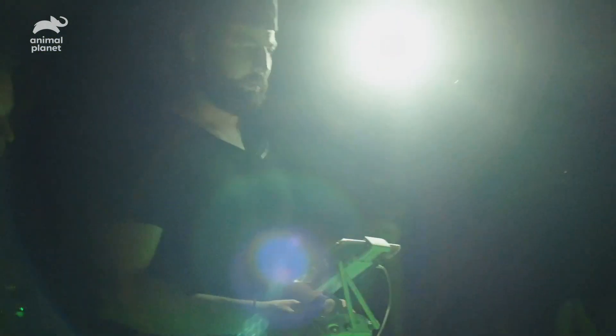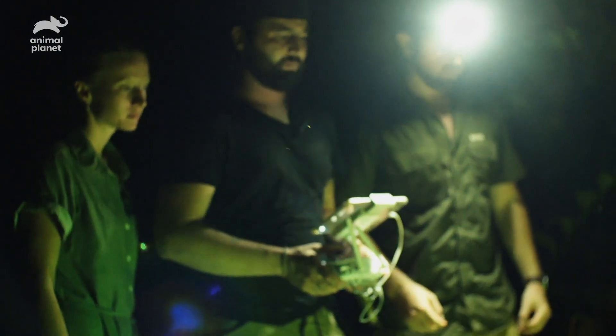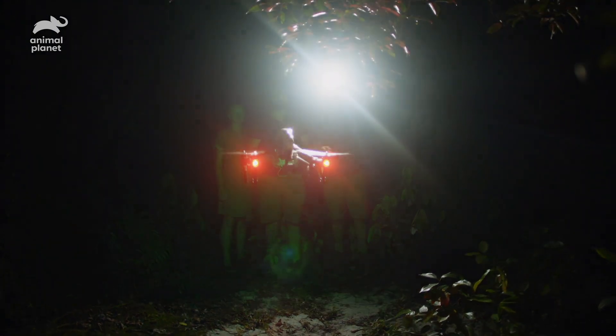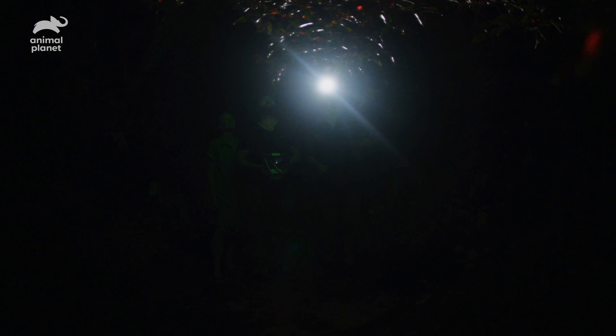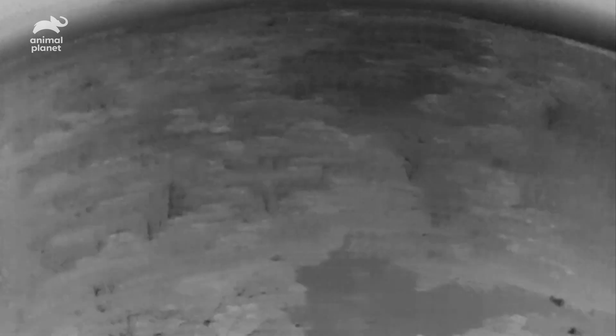My time on each expedition is limited, and while I've seen a lot of cool species on the ground, tonight I need to focus on the canopy, so I'm enlisting the help of our cameraman, Mitch. This drone is outfitted with a heat-sensing camera, meaning any warm bodies moving around in the trees will show up clear as day.